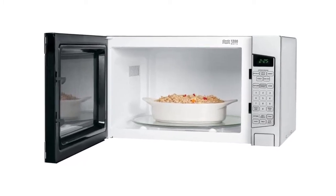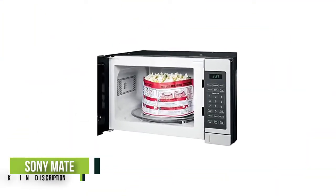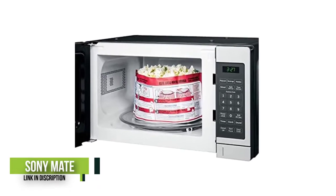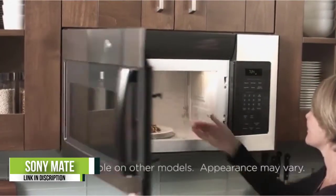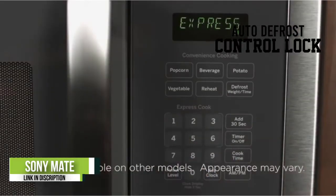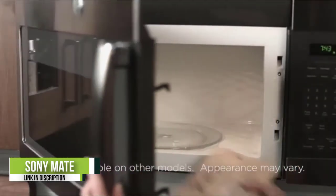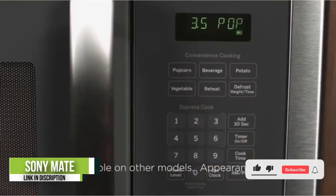Number 3: GE JES1072SHSS. The GE JES1072SHSS is a smart pick if you have limited countertop space. You get a good-looking design with a space-saving footprint, but a turntable just as large as in bigger models. However, it only has 700 watts of cooking power, which means you may find cooking times on the long side.